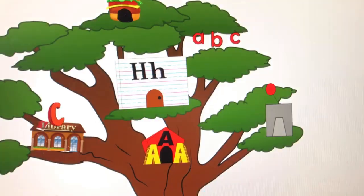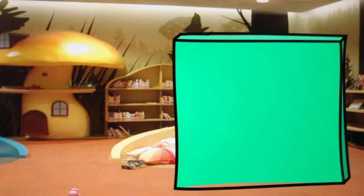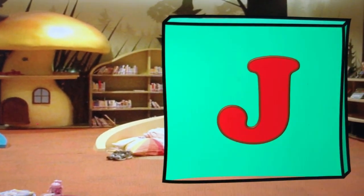Time to launch Letter of Day! I am EJ, here in the Reading Rocket Library for the ABC Kids Letter of Day news. Today's letter... J!